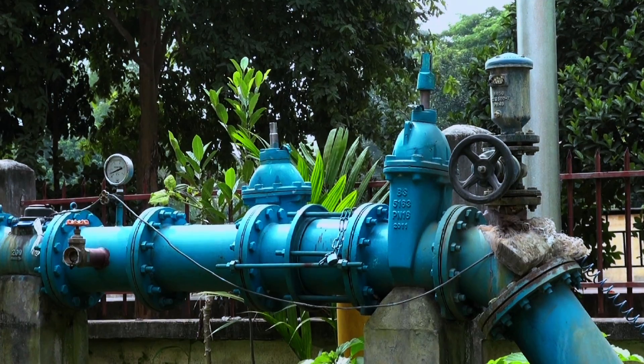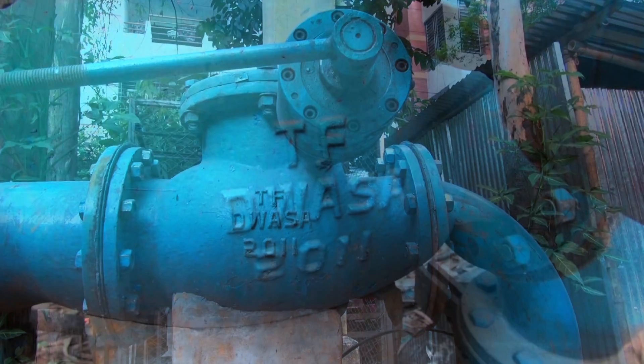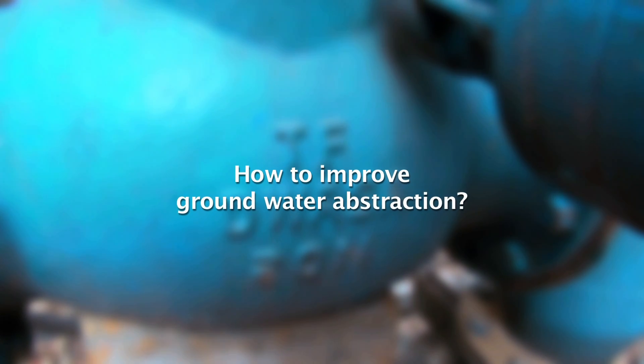Currently, the service life of a deep-tube well is only 2 to 5 years. Questions arise about how to improve the groundwater abstraction.